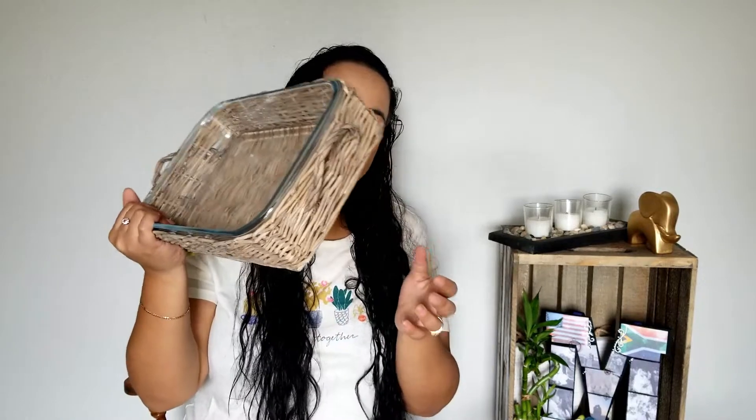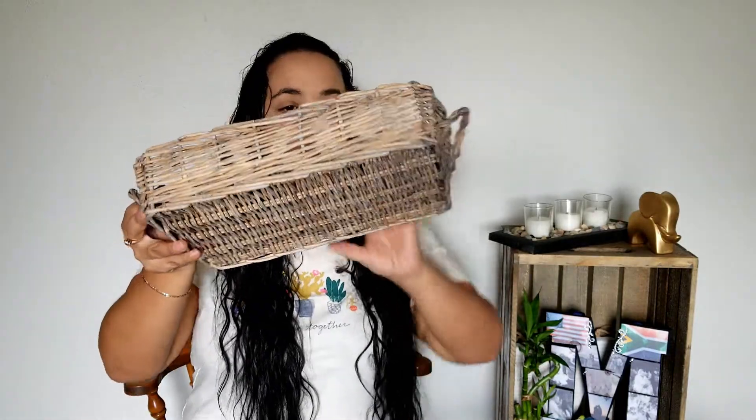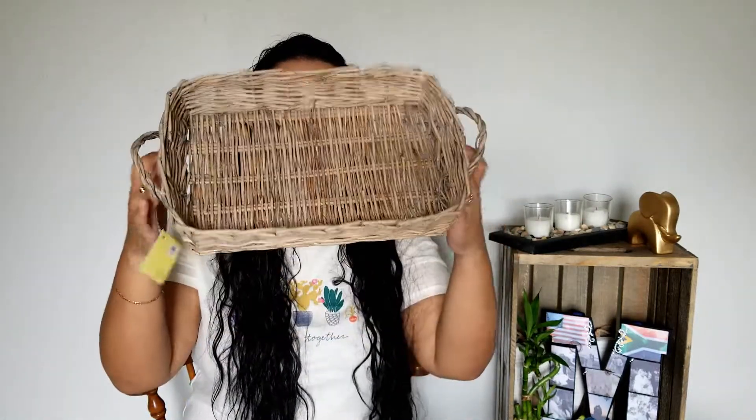Lastly, I got this little casserole dish — it just says "Farmhouse" on it. It's a medium-sized casserole dish, which is perfect because it's just me and my husband. When I cook a full-size mac and cheese or lasagna, we always end up not eating everything and throwing it away, so this is great for reducing food waste. It also comes in this really cute little wicker basket that I'll probably use for decoration or storage around the house.